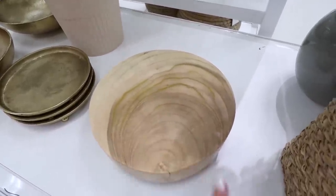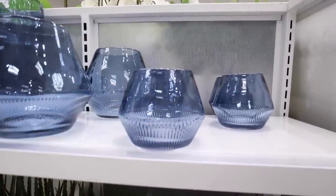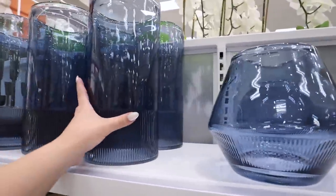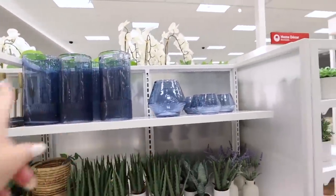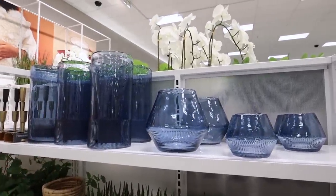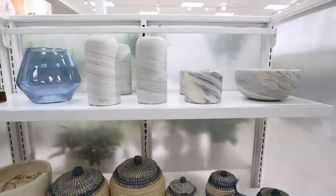Remember this little blue vase we found a couple weeks ago? It comes in a couple other sizes from Threshold — there's a smaller one for $15, this bigger one for $20, and then a large cylindrical one for $25. That's a really good deal; the prices on these are really really good. Blue lovers are going to be very happy with this new collection — between the pillows and these vases, there are a lot of really fun colorful options.